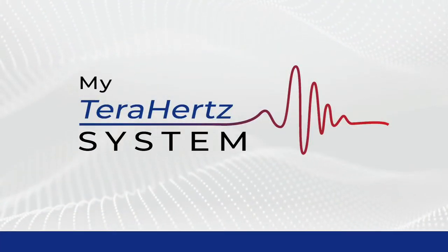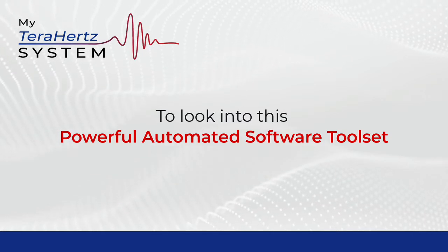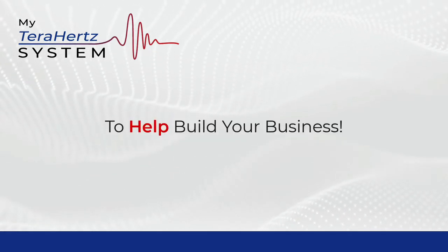Welcome to the My Terahertz System, and thank you for taking the time today to look into this powerful automated software toolset to help build your business.